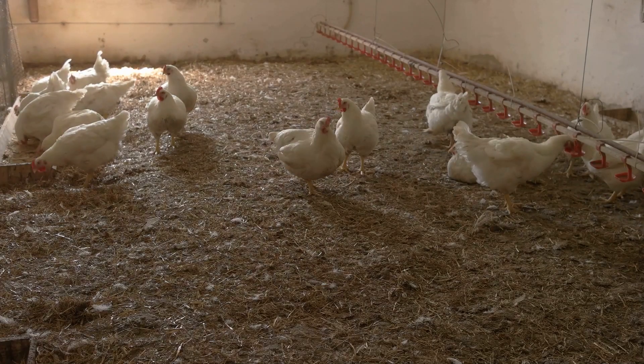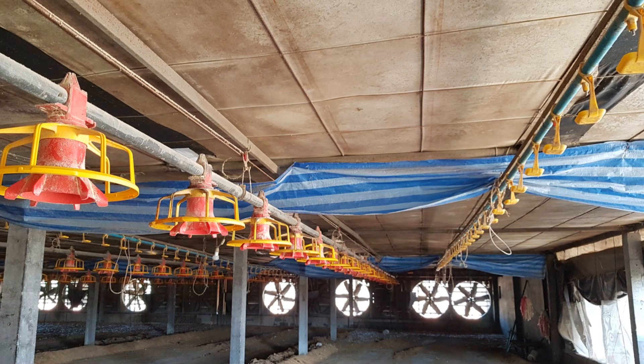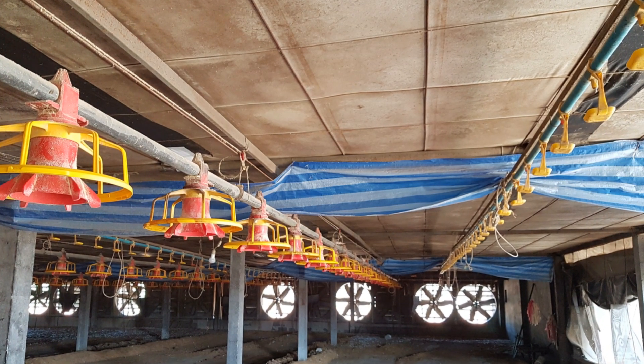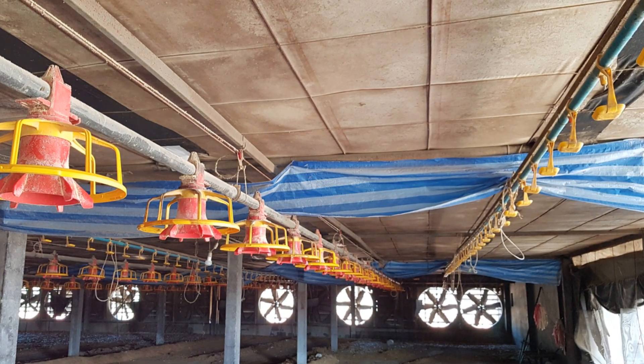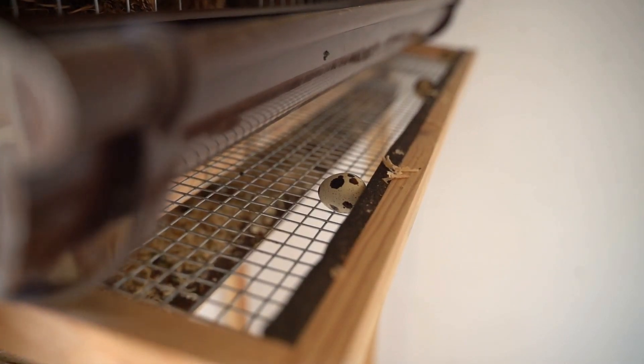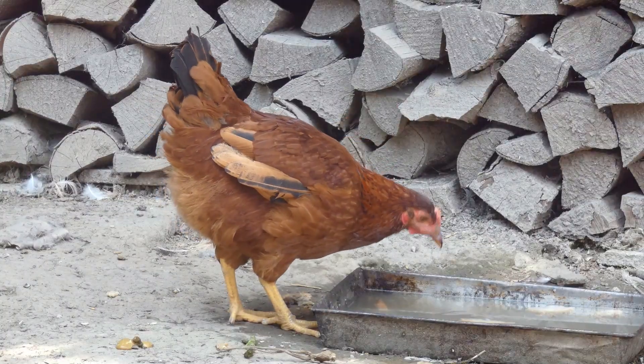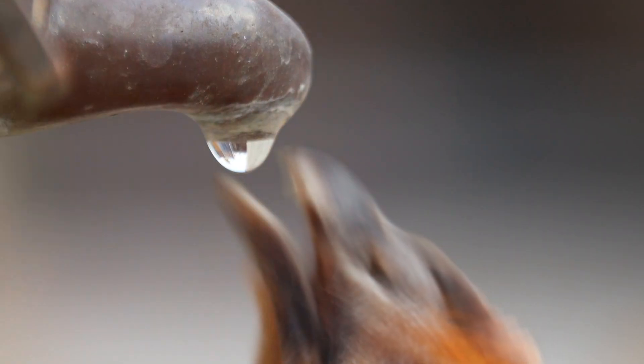Next, let's talk about diet. A well-balanced diet is crucial. Make sure your Australorps have a high quality layer feed that's rich in calcium and protein. Calcium is essential for strong eggshells and protein helps with overall health and egg production. Don't forget to provide fresh water daily. Chickens can't lay eggs if they're dehydrated.